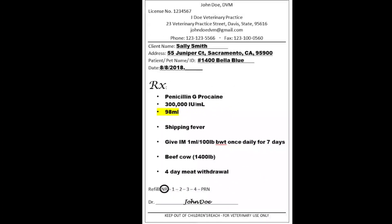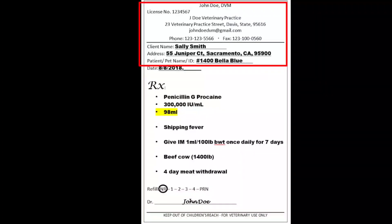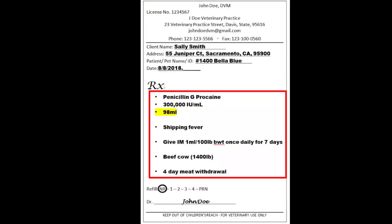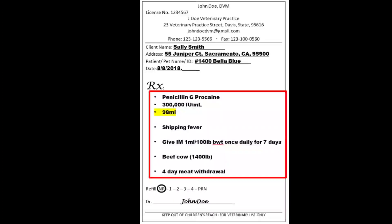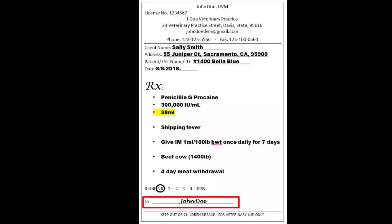Here is an example of a veterinary prescription. Here is the date, and this is an example of the superscription — it contains information about the prescriber and the patient. Here are examples of the inscription, subscription, and transcription, giving information about the drug's name, quantity, dosage form, and the veterinarian's directions to the patient. And this is an example of a signature from a veterinarian.